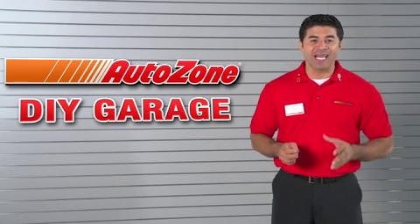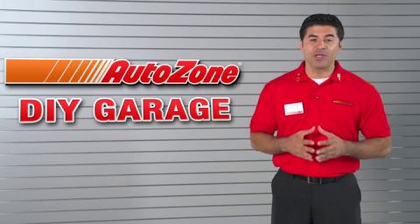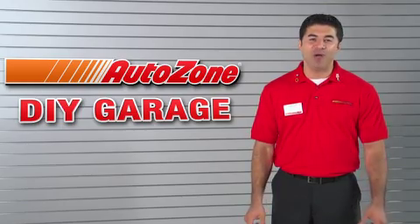The good news is that you can protect your engine against cooling system failure by flushing your radiator and filling your cooling system regularly. So we're going to look at that process right here, right now. Welcome to the AutoZone DIY Garage.